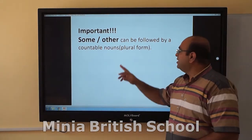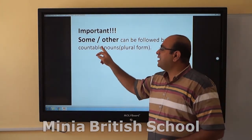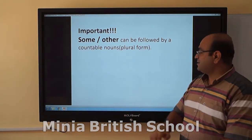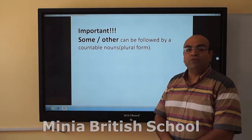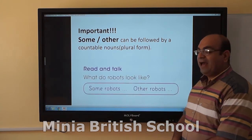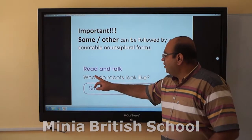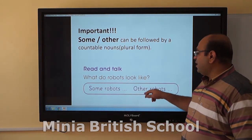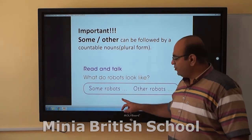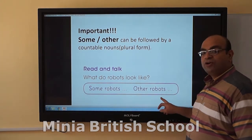A very important note: 'some' and 'other' — these two words can be followed by a countable noun. That is what we had in the book: what do robots look like? We will talk about some robots and other robots.